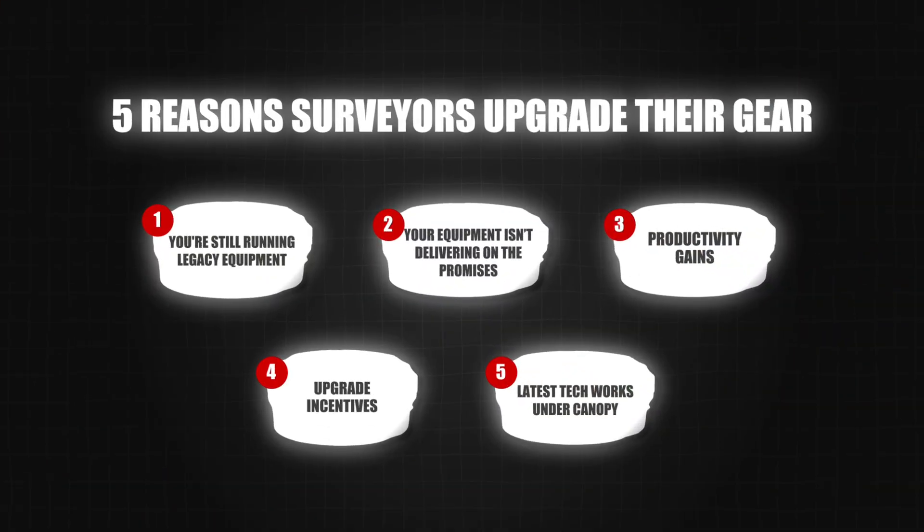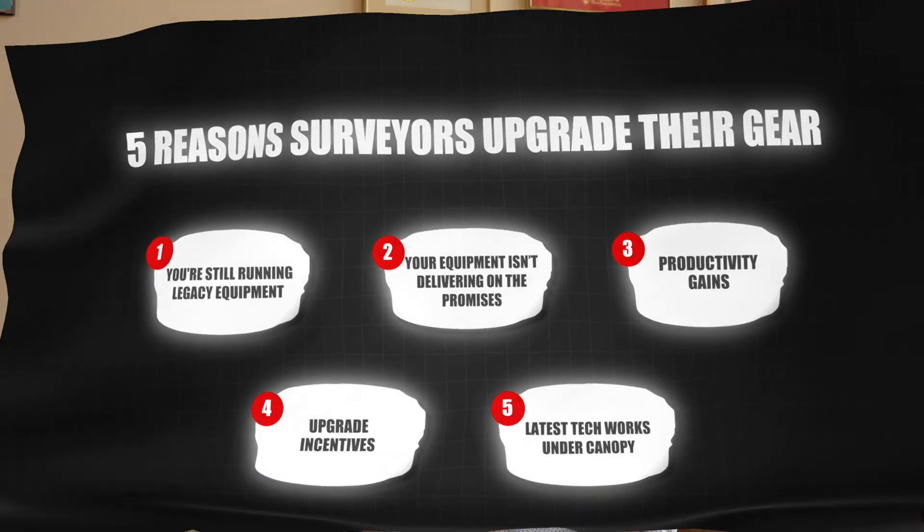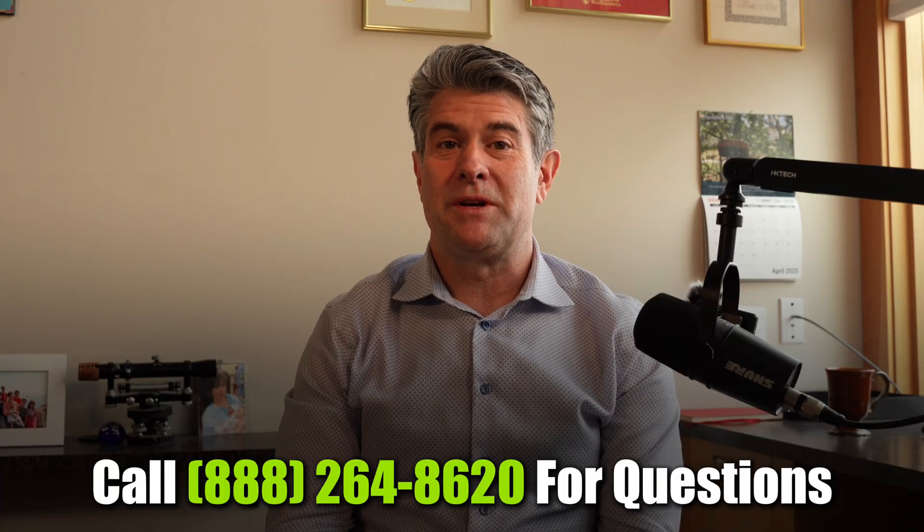So there you have it — the top five reasons land surveyors upgrade. If any of these reasons apply to your current situation, give us a call at the number below and we can discuss it. And if you want to see how the new technology works under canopy, let's check out the next video.